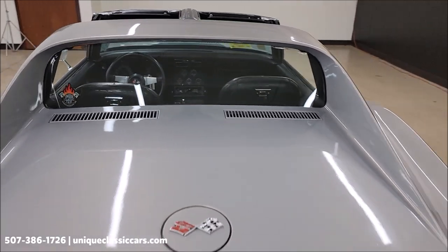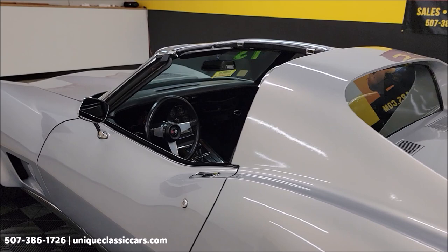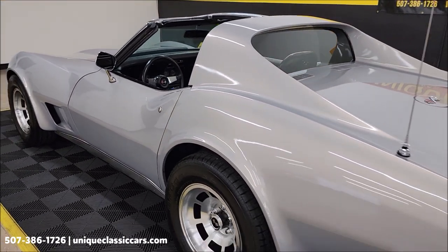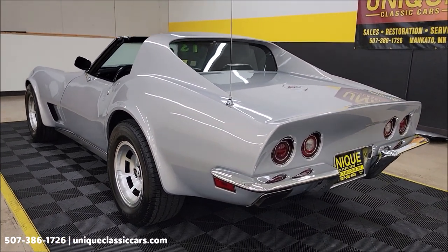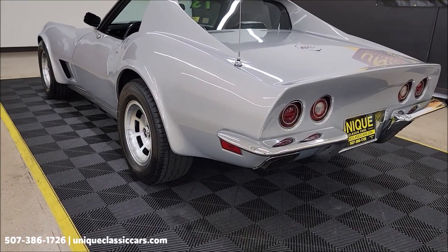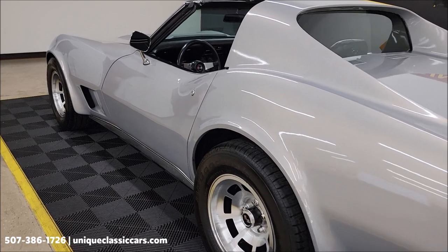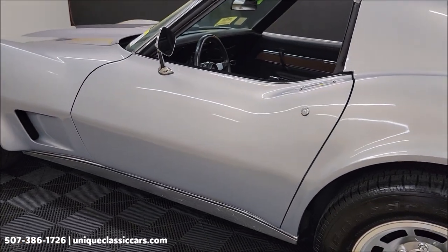We do have an open door policy for third-party inspectors. Maybe you can't come look at this one yourself due to time or distance — we do have an open door policy for those guys; we want them to come look at it and report back. Let's take a look down the driver's side. Again, underside pictures and interior — about a hundred pictures or so of this car are online at uniqueclassiccars.com.